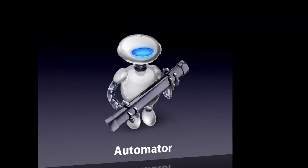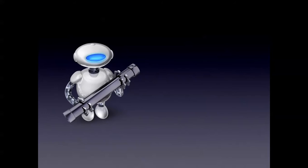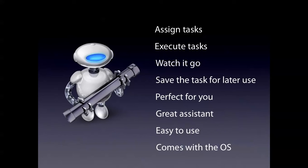Number 8. The Automator. The Automator was introduced in Mac OS X and has been a great hit ever since. You can assign tasks for Automator to do, execute the tasks, watch it as it does the tasks for you, and save the task for later use. It is perfect for you and it's a great assistant — easy to use. And it comes with the OS pre-installed already.